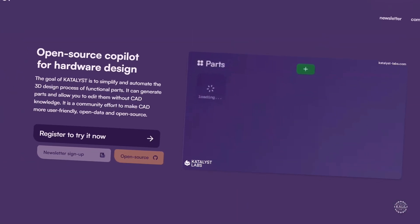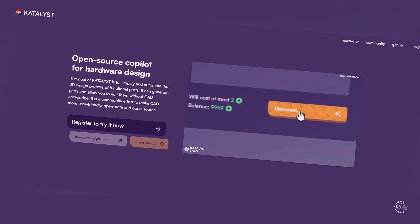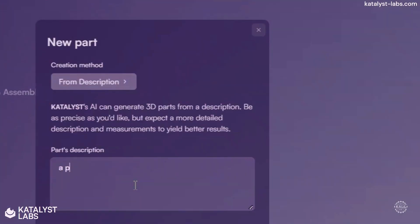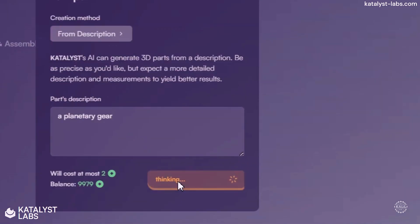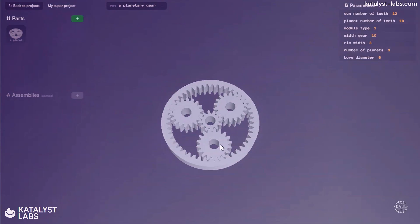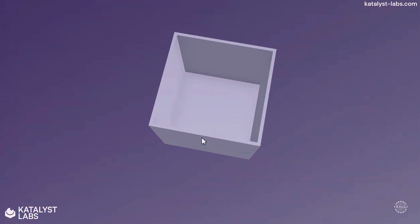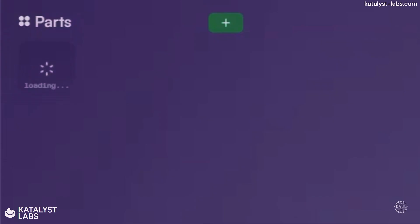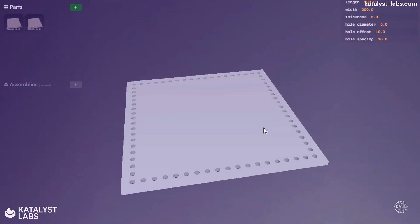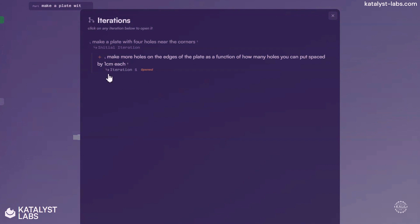A new startup, Catalyst Labs, also offers a tool that generates designs from text prompts. Compared to Zoo's tool, Catalyst's 3D design assistant is more focused on parametric 3D modeling for engineers. Catalyst says its open-source co-pilot for hardware design generates models ready for manufacturing, with designs that automatically update and adjust when parameters like dimensions and angles are modified. The company recently unveiled the tool, with more information to be available shortly.